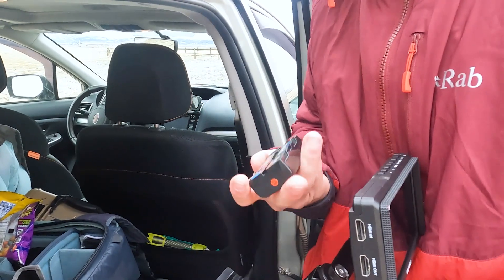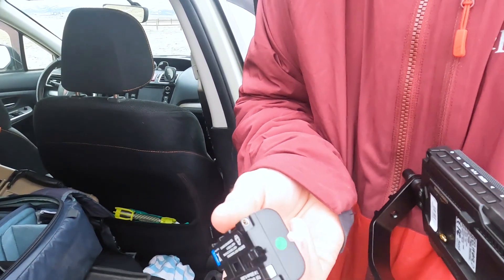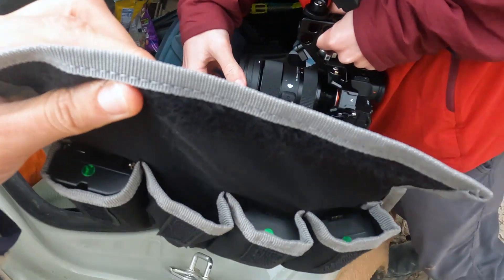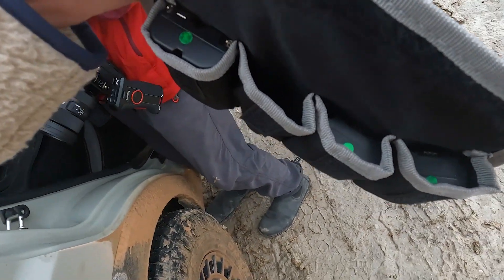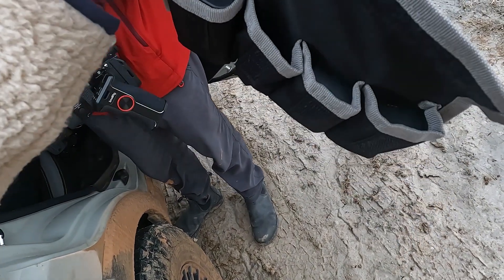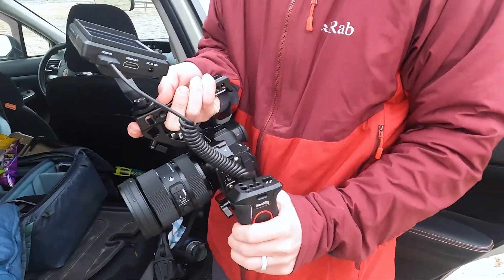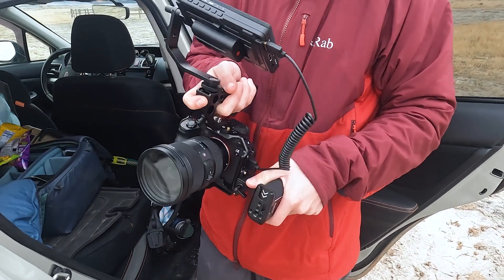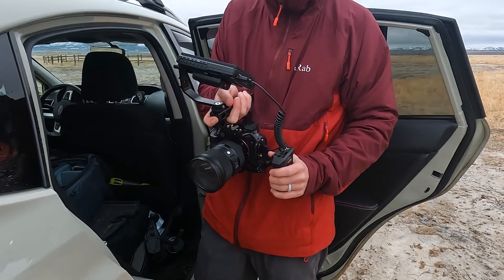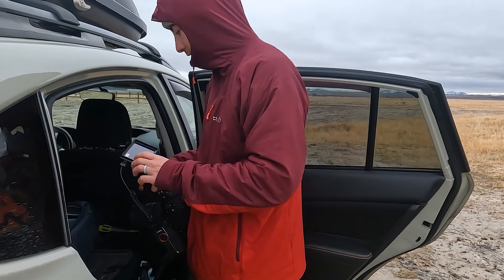We've got a cool little system for our batteries now. Green means good, red means bad. You can see in the little pocket here — they're all good, all our batteries are charged and ready to go. My favorite tool is this thing — it's a little swivel handle, little side mount. Sturdy.